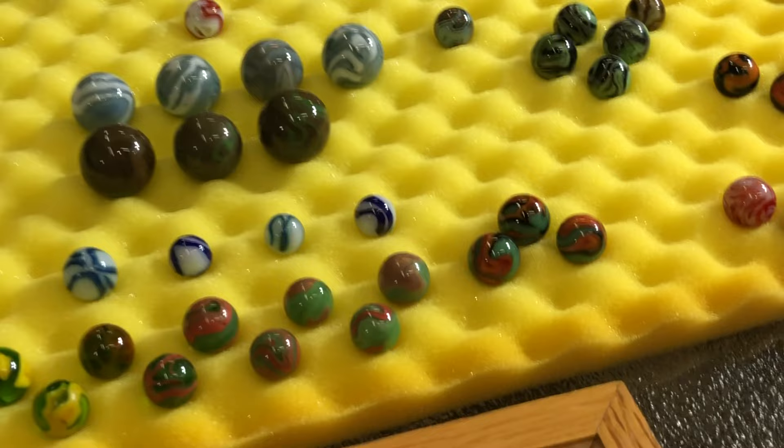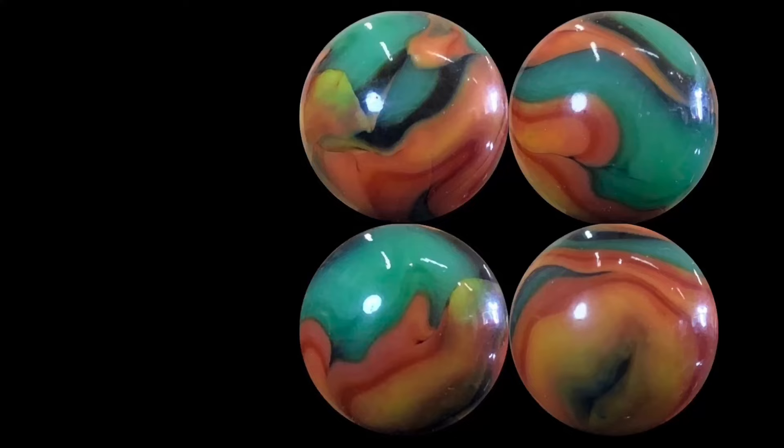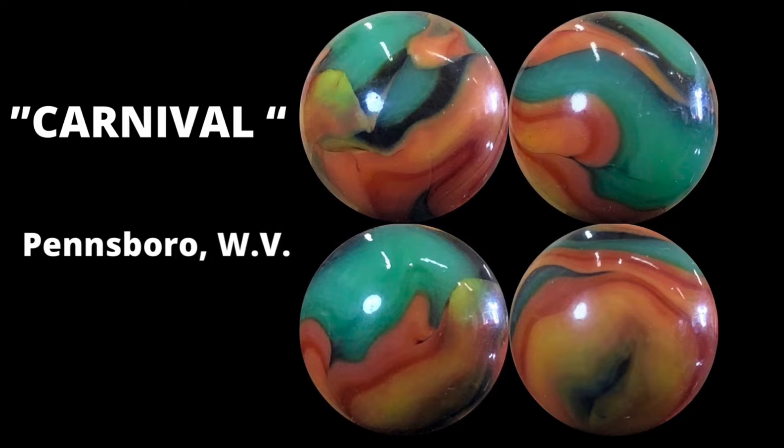The first one is the Carnival, and here are three examples. These are early produced Alley models — a green base with a two-tone orange and black.